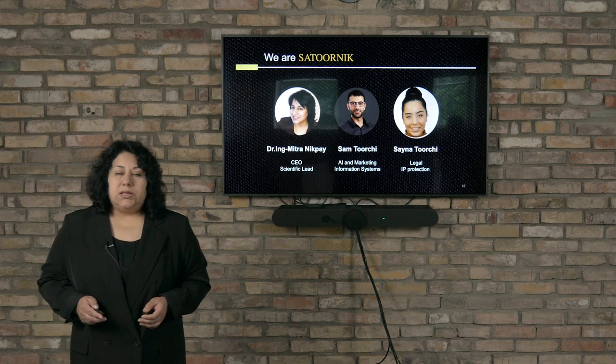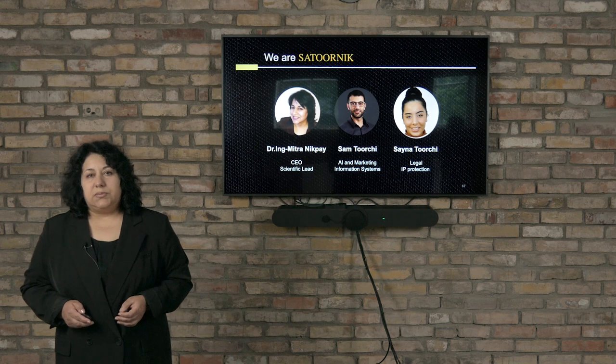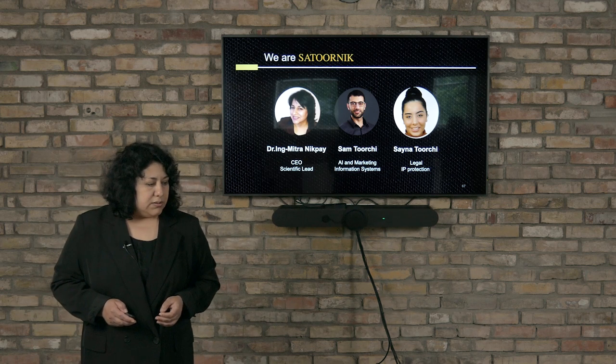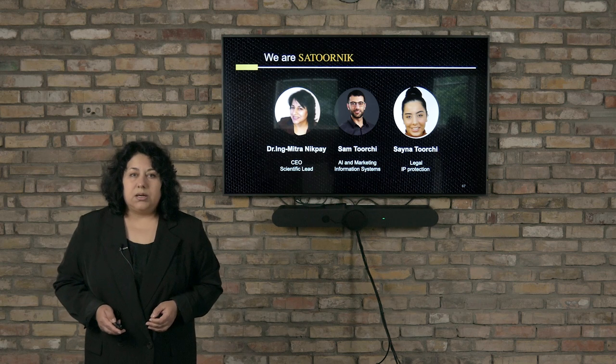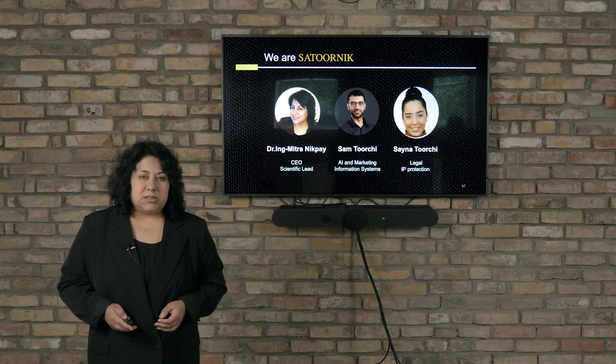I am Nick Pei. I have a doctorate of engineering in environmental and infrastructure. My colleagues Sam and Saina are handling the AI, marketing, and legal parts of this team.